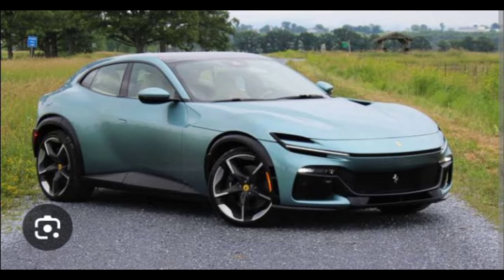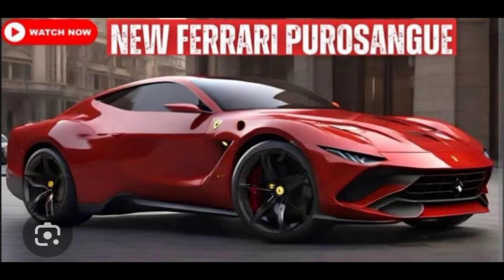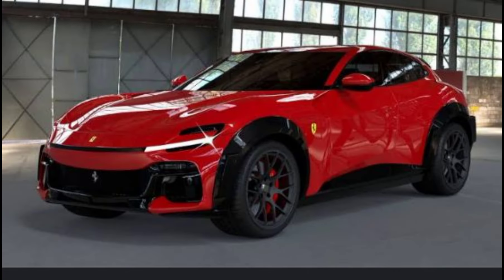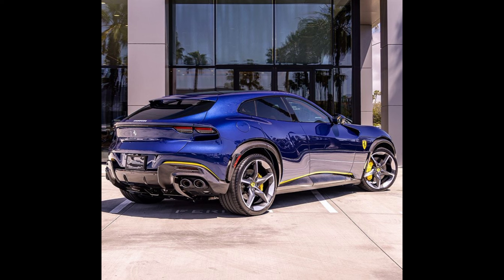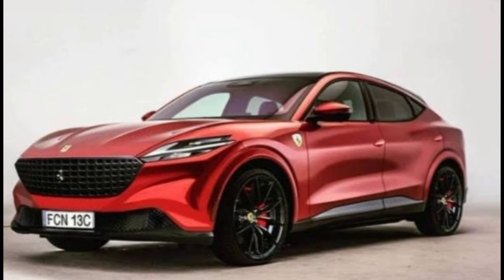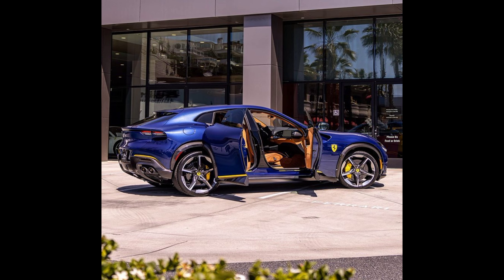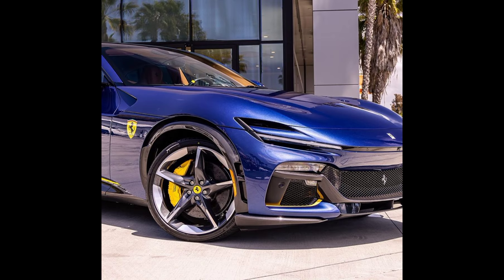Design and exterior: the Purosangue features an aggressive and sleek design that is unmistakably Ferrari. It blends the muscular proportions of an SUV with the aerodynamic elegance typical of Ferrari sports cars. Expect signature elements like a sculpted hood, pronounced wheel arches, and a distinctive front grille.